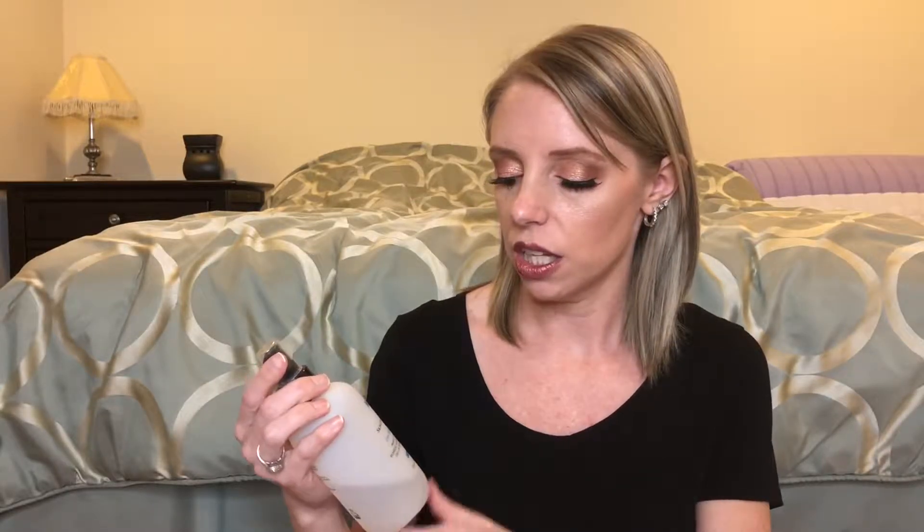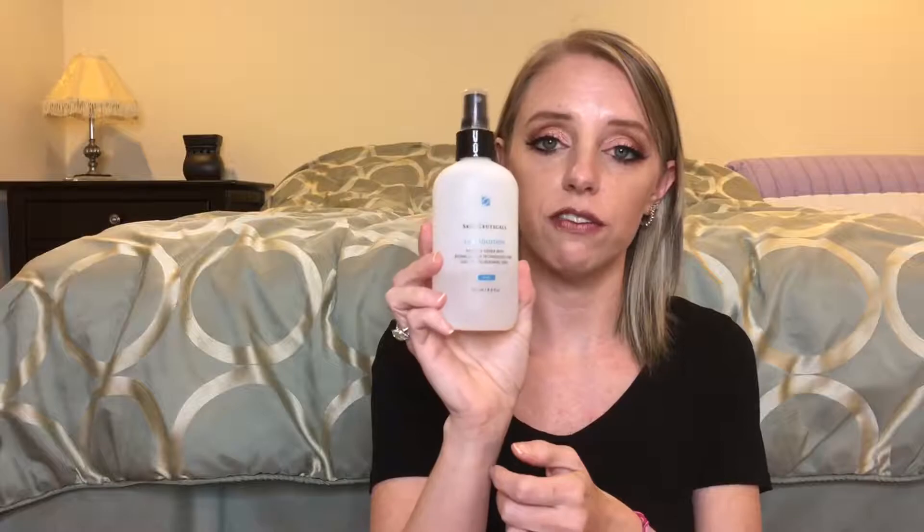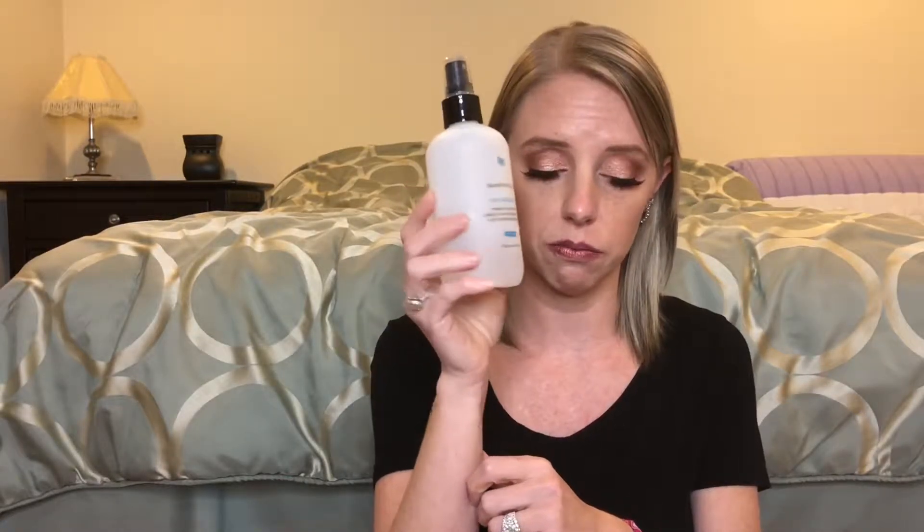Once I'm done washing with the SkinCeuticals LHA Cleanser, I go in with the LHA Solution Priming Toner with Biomedic LHA technology for oily or problematic skin. This 8.4 ounce bottle lasts forever — I've never had to replace it yet. It has a spray nozzle — I put about eight pumps onto a cotton pad and go all over my face. Once that sets in, I go back in with my Blemish and Age Defense, then do my eye cream again, leaving a few minutes between each product so it has time to absorb.